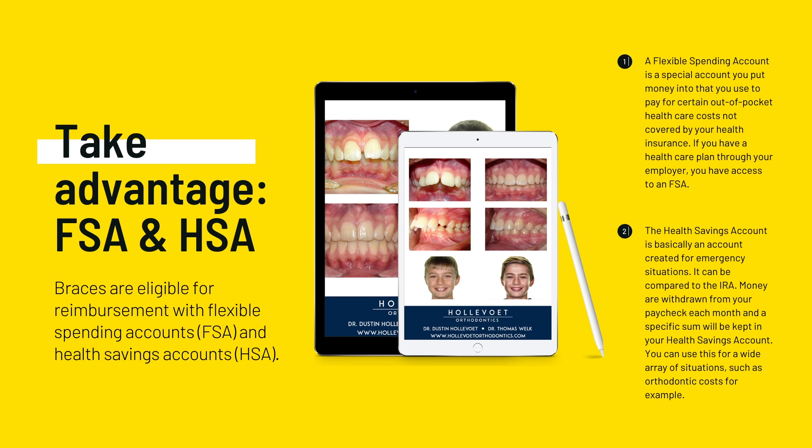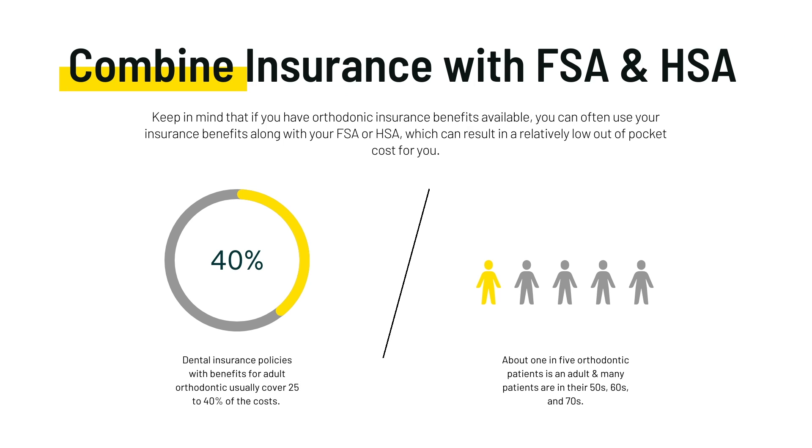Both of these accounts have specific rules for spending the money. HSA rules tend to be a little stricter than those for FSAs, so you'll want to check with your bank or the human resource director at your workplace to help you figure out the details of your Flexible Spending or Health Savings Account.